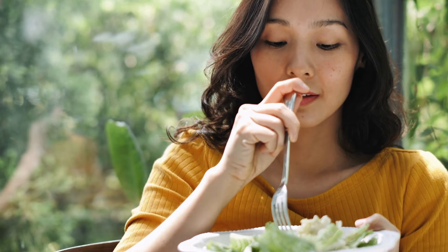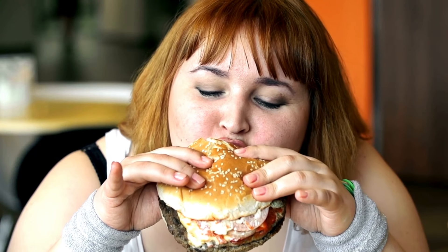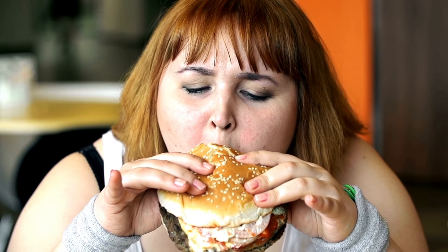GLP-1 also slows down stomach emptying, making you feel full for longer. It acts on the brain to reduce hunger, helping control food intake.